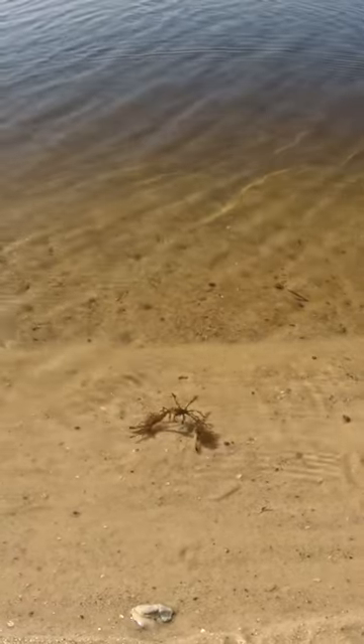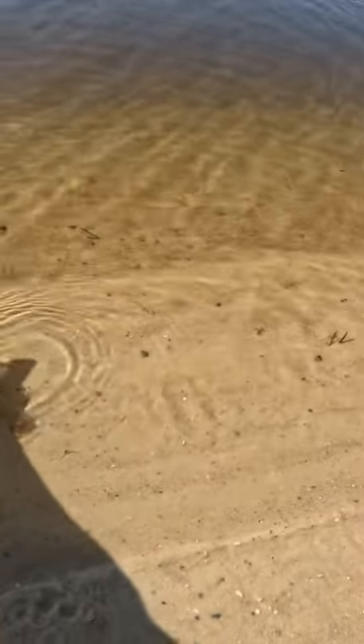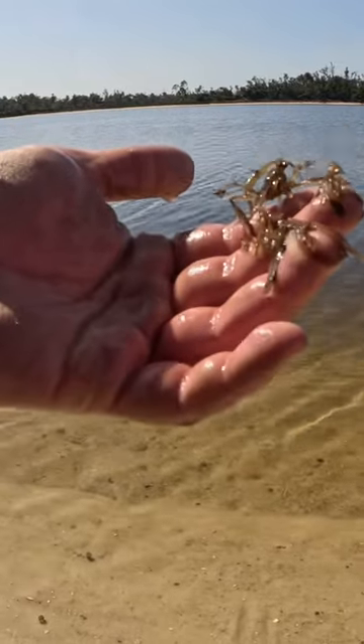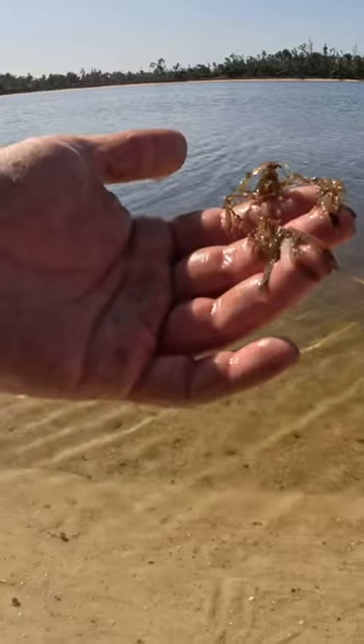Check out this piece of seaweed — just kidding! What a bizarre crab. I hope the focus is all right, but I just noticed this piece of seaweed was strangely lifelike.